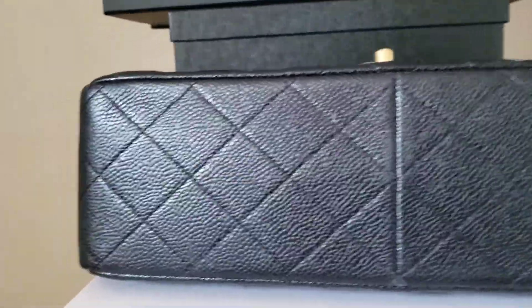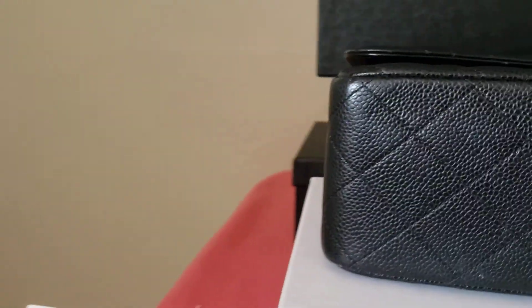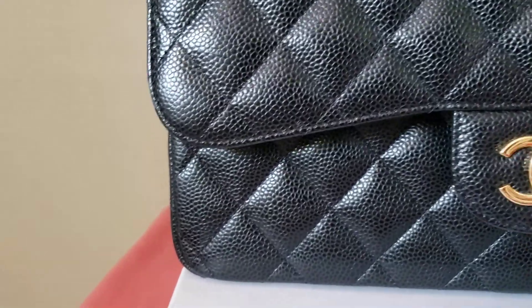Okay, and the bottom. Let me show you the inside.